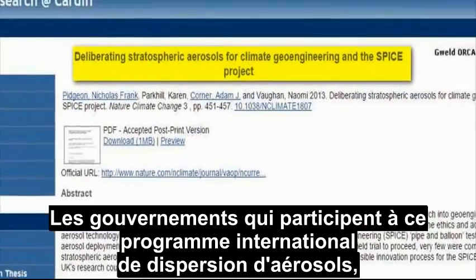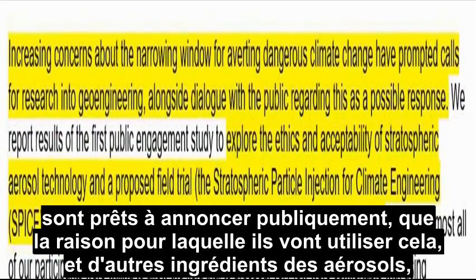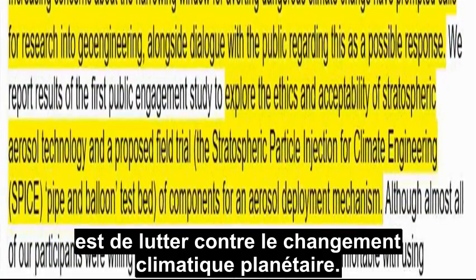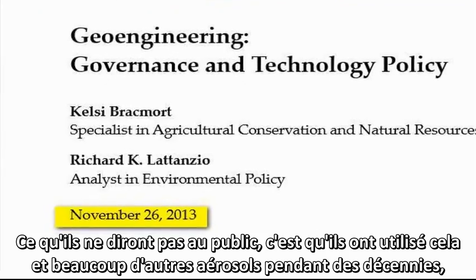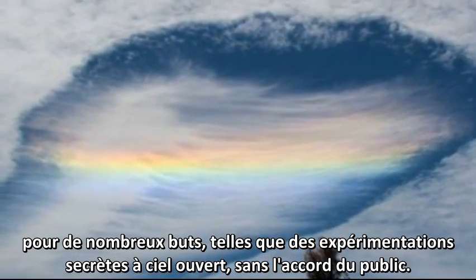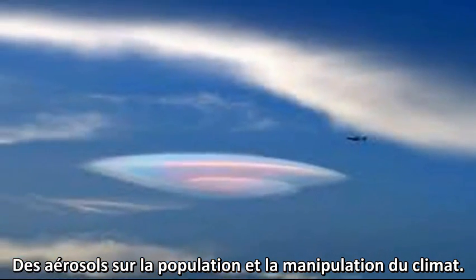Governments participating in this international aerosol program are getting ready to make public claims that the reason they are going to use these and other aerosol ingredients are to counteract global climate change. What they are not telling the public is that they have been using these and many other aerosols for decades now for many purposes, such as non-disclosed public experiments without public permission, public bio-assaults en masse, and weather manipulation.